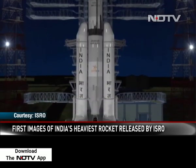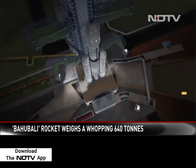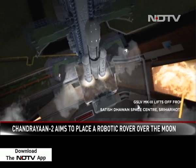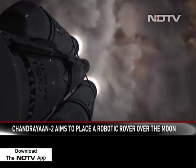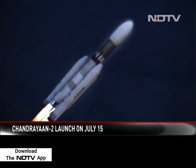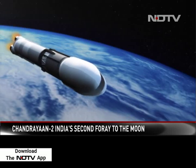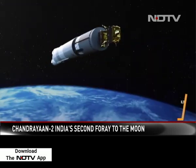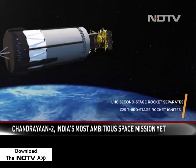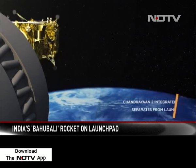Standing majestically on the launch pad is India's most powerful rocket. As the countdown proceeds, this 640-ton, 44-metre-tall monster — the Geosynchronous Satellite Launch Vehicle Mark III — will lift Chandrayaan-2 into orbit. One by one, the rocket stages will drop off, taking the satellite higher. The moon-bound 3.8-ton Chandrayaan-2 satellite will then be released.